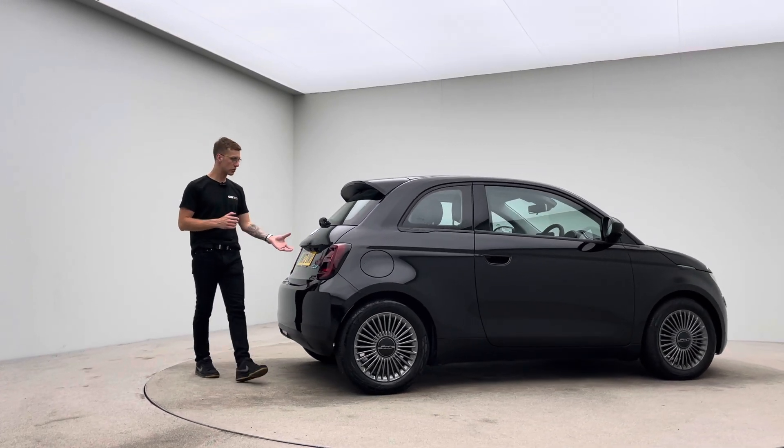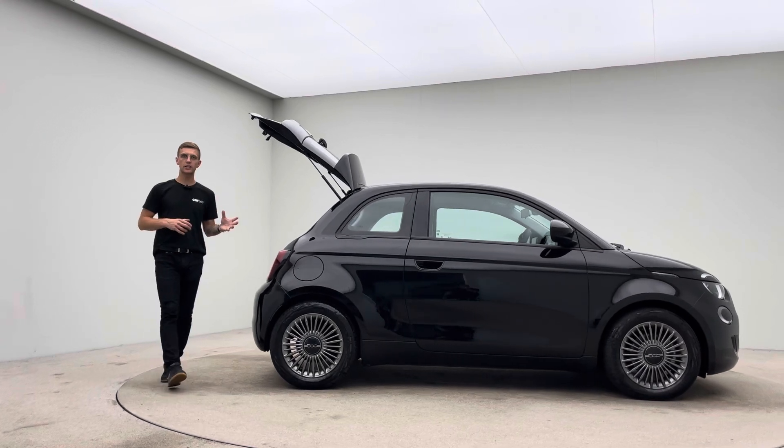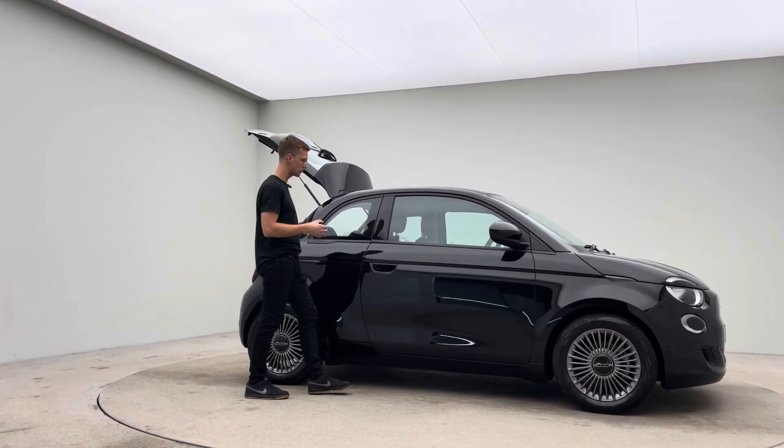Two keys, a Type 2 charging cable, a 7-day money back guarantee, and a click and collect or a home delivery option made available to you.